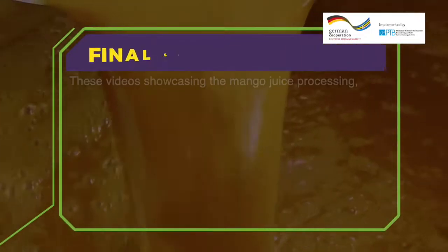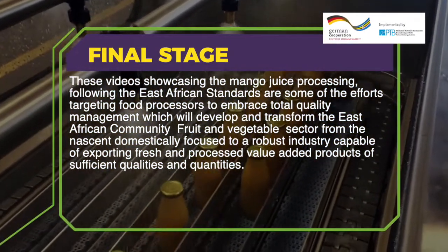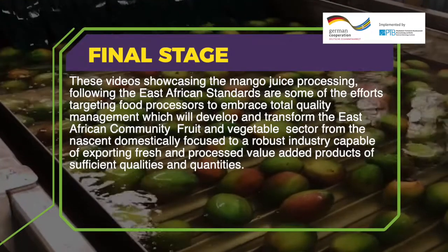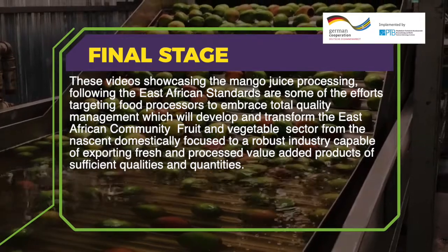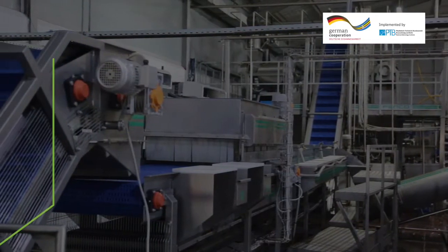These videos showcasing mango juice processing following the East African Standards are some of the efforts targeting food processors to embrace total quality management, which will develop and transform the East African Community fruit and vegetable sector from a nascent, domestically focused industry to a robust one capable of exporting fresh and processed value-added products of sufficient qualities and quantities.